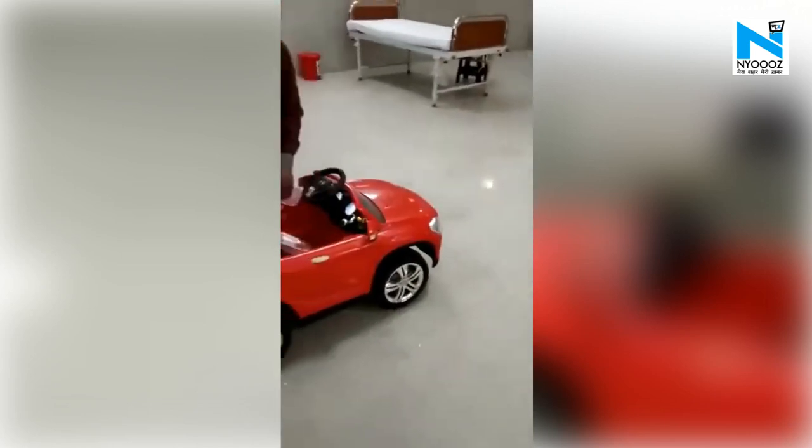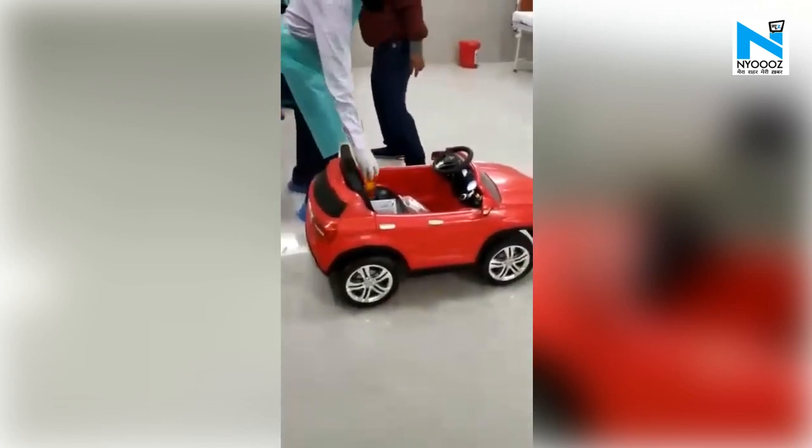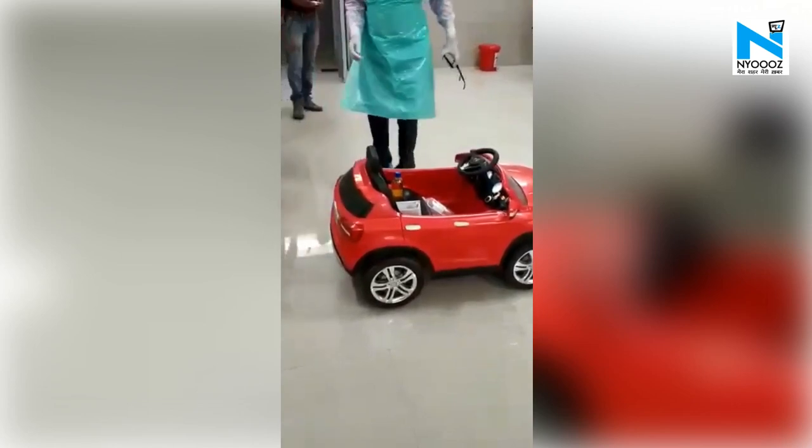The toy car is working as a robotic assistant by providing medicines and food to patients while maintaining distance from COVID-19 patients admitted in an isolation ward.